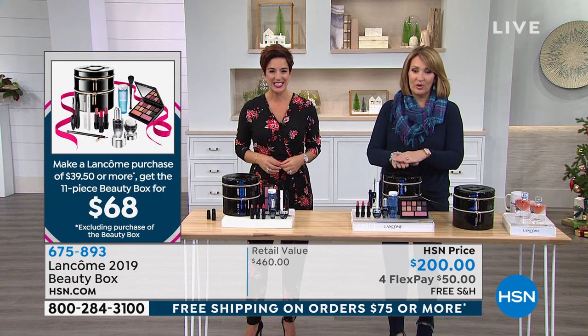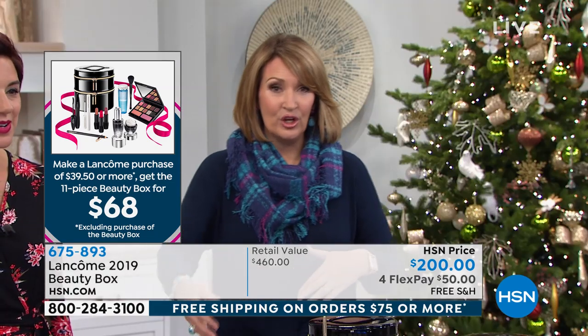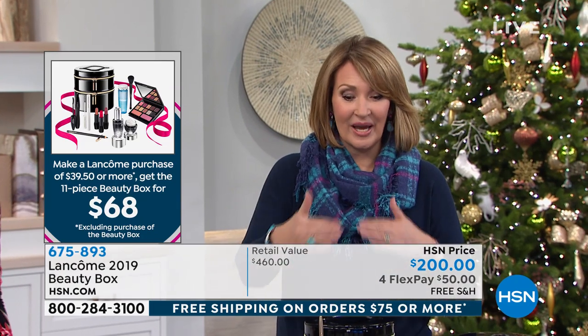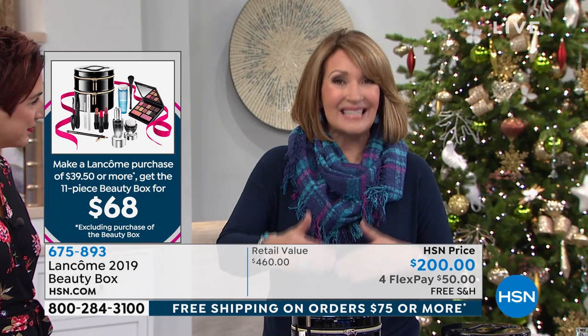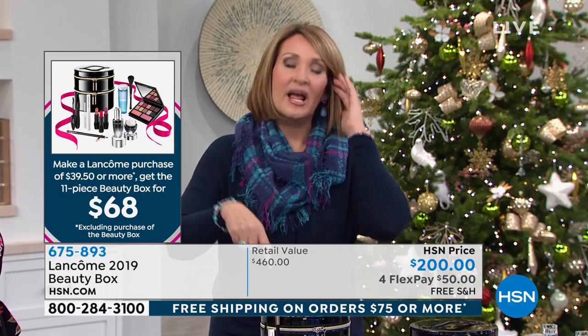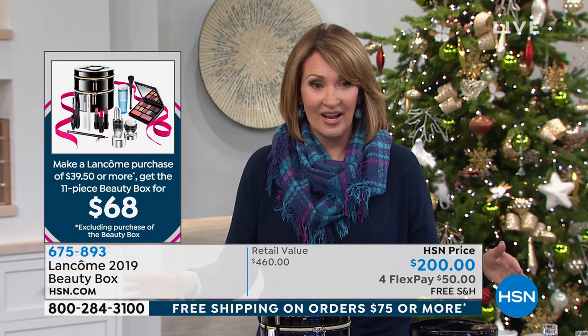It's a gift for you, really. And by the way, every time you spend $39.50 on Lancôme, you can buy another beauty box. Just check out and start over again — you get another beauty box every time you spend $39.50. And it counts toward the $75 free shipping threshold, so this is the best day to be shopping.